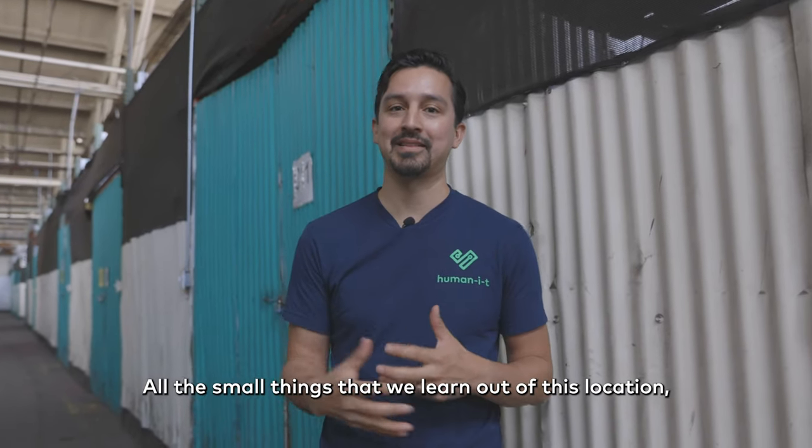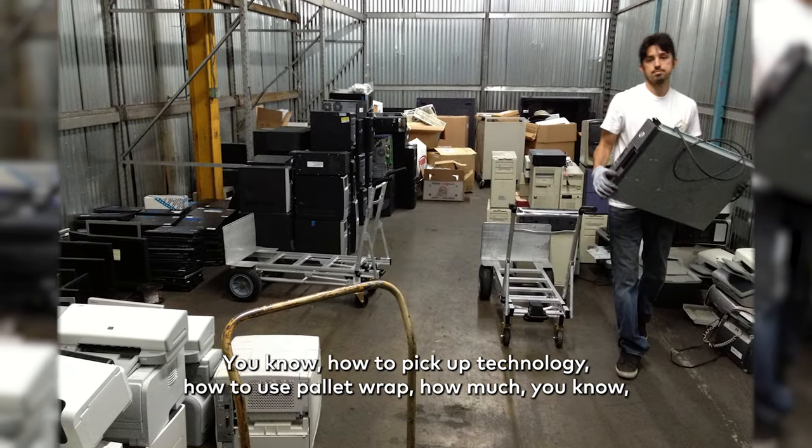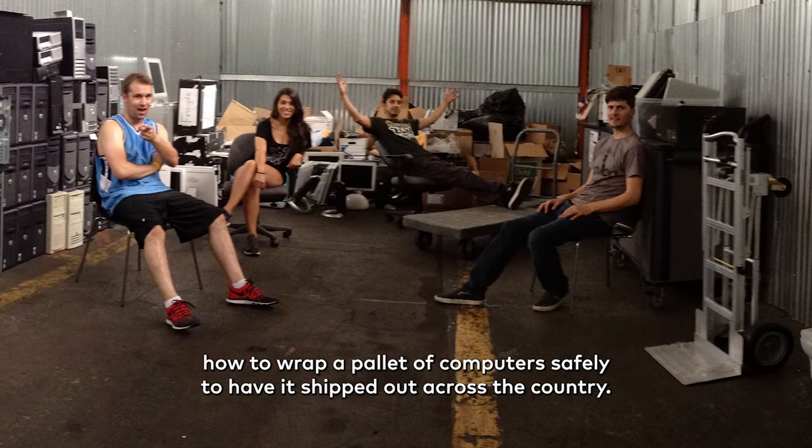All the small things that we learned out of this location, there's just too many to go through — how to pick up technology, how to use pallet wrap, how to wrap a pallet of computers safely to have it shipped out across the country.